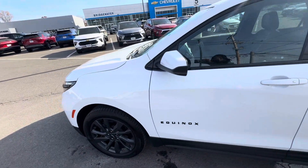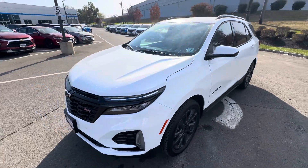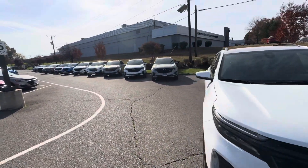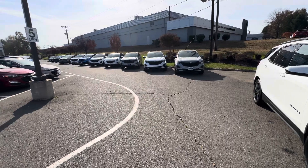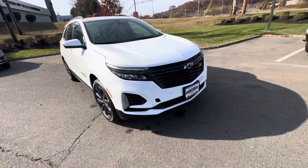So the one you requested is here. I do have several 2024 RSs available as well. As you can see, there's a gray one, two gray ones, a white one, and a pearl white as well. This one's the Summit White that you requested, so it is here.